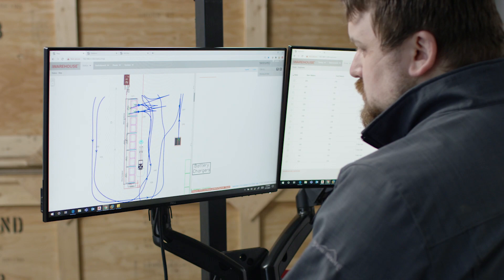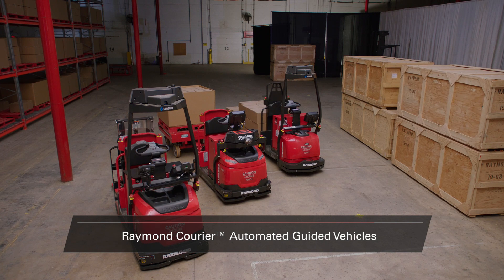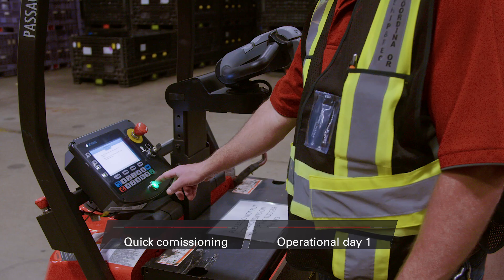After we fully vet your facility and determine you are optimized and ready, we are here to help you successfully implement and automate a solution. Meet the Raymond Courier line of automated guided vehicles, a line that includes automated stackers, tow tractors, and pallet trucks. These automated vehicles free workers from repetitive tasks, allowing them to focus on where they really bring value.